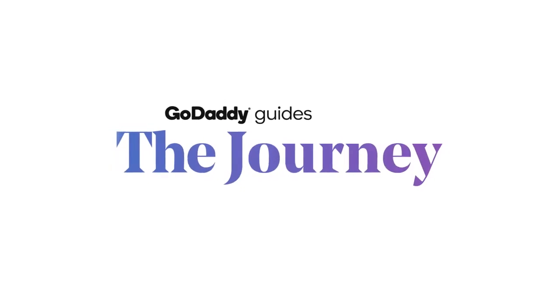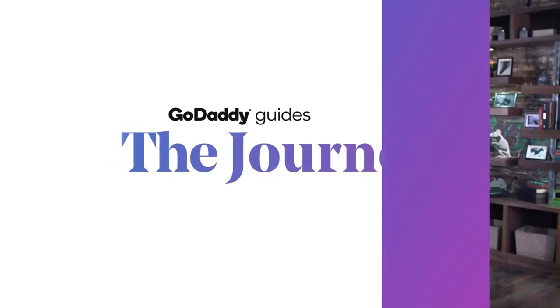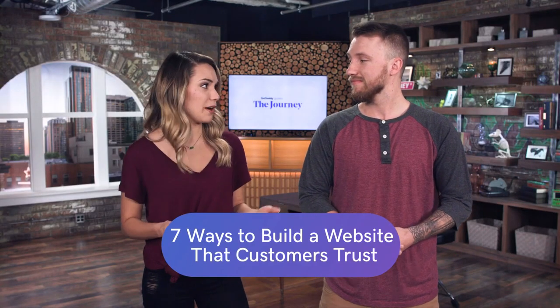Today we're talking about seven ways to build a website that customers trust here on The Journey. People form an impression about a website in about 50 milliseconds — you have that split second to gain someone's trust. You may be asking for their credit card soon, so there are a lot of things, especially when online shopping, that I look out for — and if not, I'm just going to press the back button and go somewhere else.